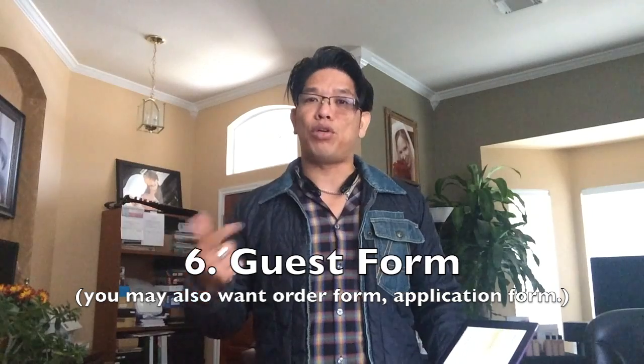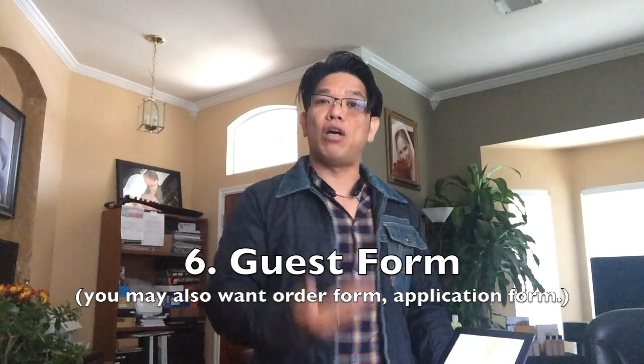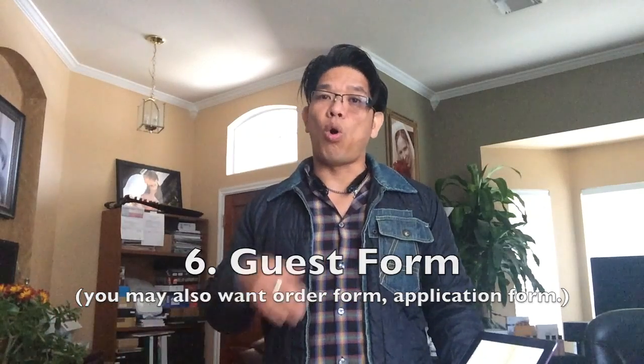Number six: forms. You need a sign-in form for your guests when they come in — get their name, phone number, and email so you can follow up, answer questions, or thank them. You also need an order form in case guests want to purchase products, and a sign-up form for anyone who decides they want to join you in the business.